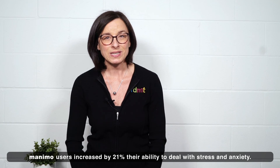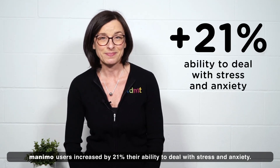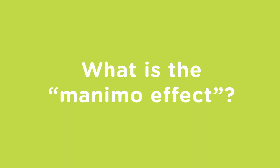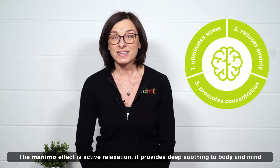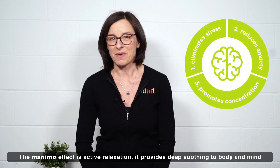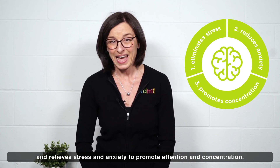Manimo users increase by 21% their ability to deal with stress and anxiety. The Manimo effect is active relaxation — it provides deep soothing to body and mind, and relieves stress and anxiety to promote attention and concentration.